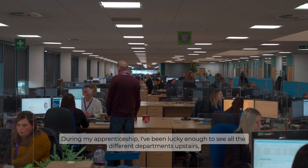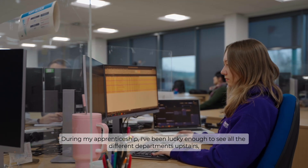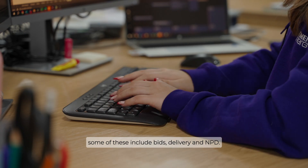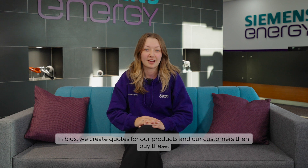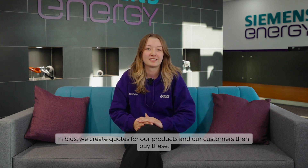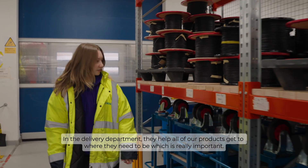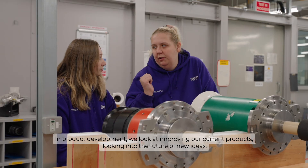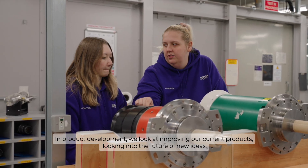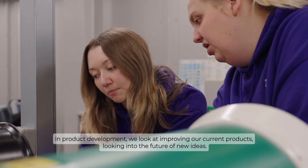During my apprenticeship I've been lucky enough to see all the different departments upstairs. Some of these include bids, delivery and MPD. In bids we create quotes for our products and our customers then buy these. In the delivery department they help all of our products get to where they need to be, which is really important. In product development we look at improving our current products and looking into the future of new ideas.